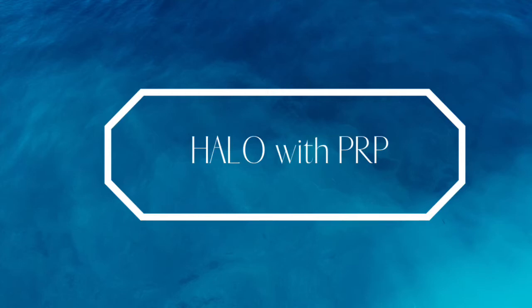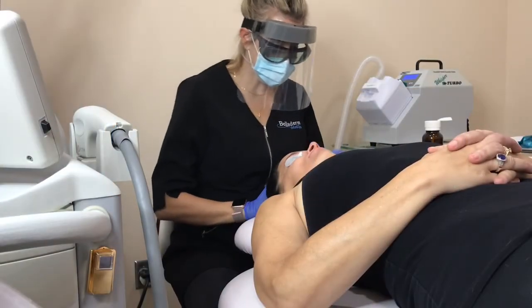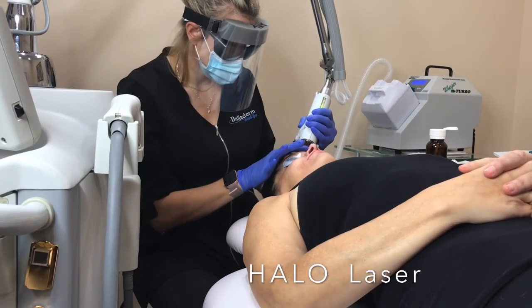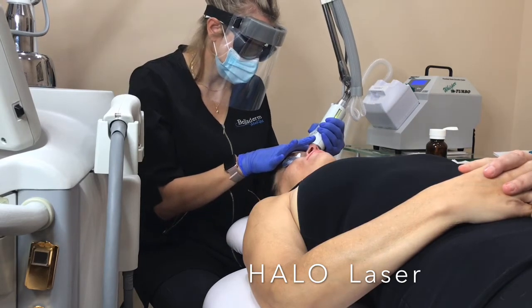Hello, and today we are going to be learning about Halo with PRP. To begin the service, Amy is cleansing the client's skin of the numbing cream that had been on for 60 minutes pre-procedure, and then she's jumping into the laser treatment itself.